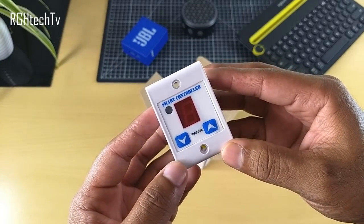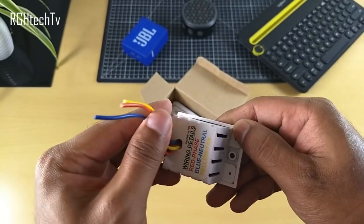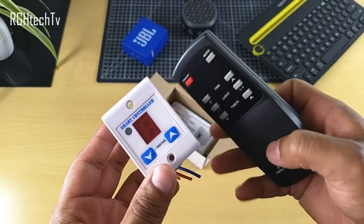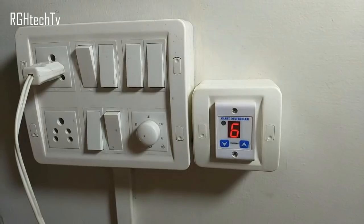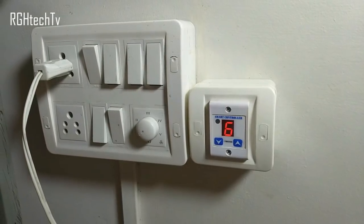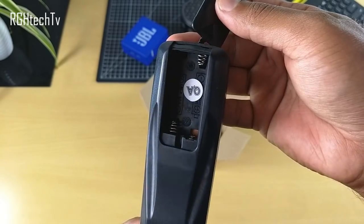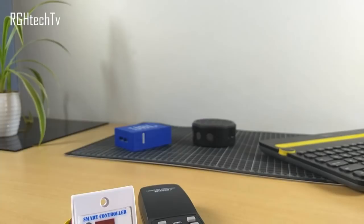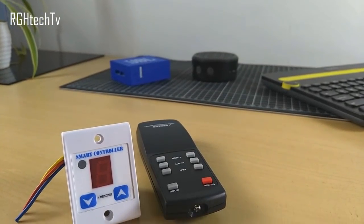The next gadget is my favorite on the list — it's a wireless fan regulator, meaning you can control the speed of a fan through a remote, which is a pretty amazing feature. It offers nine levels of control until the fan reaches full speed. Importantly, it has built-in memory for settings, so even if the power goes off, it starts from the level you last left it — a very handy thing. It's pretty useful for elders, kids, and lazy people like me.